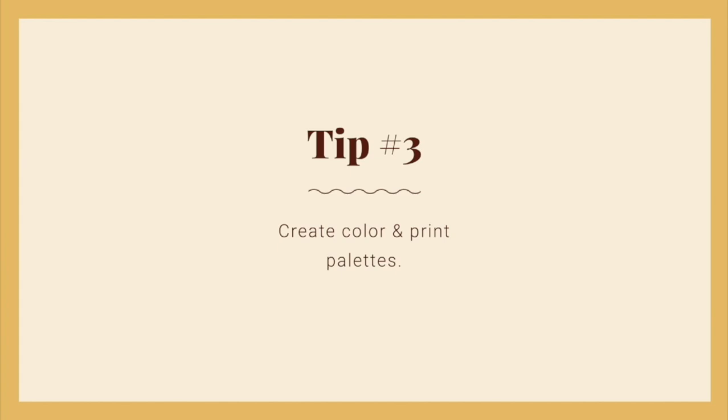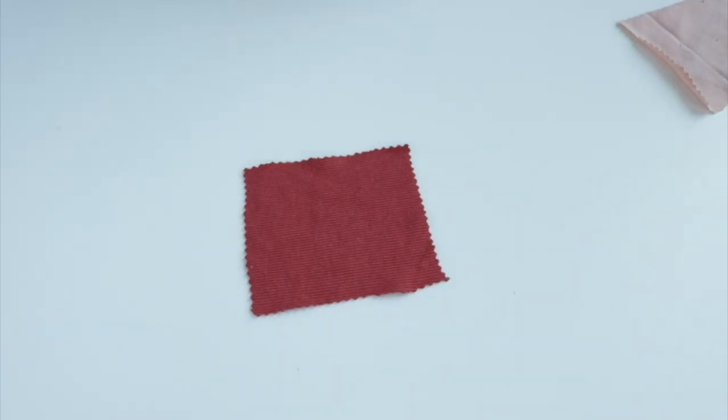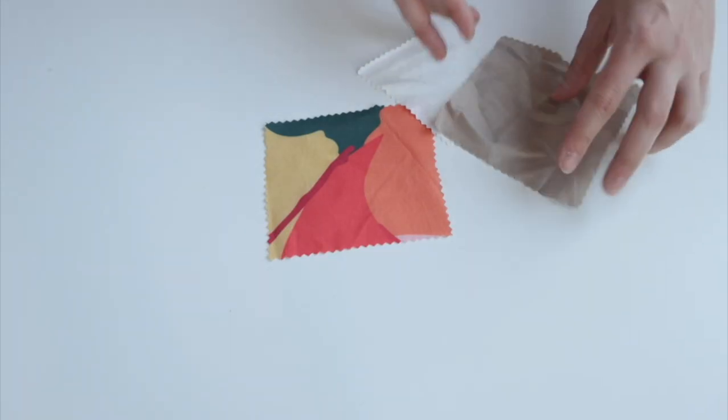Tip number three is to create color and print palettes. In Dispatch 8 of Design Your Wardrobe, we walk you through a process to create a balanced color palette. You'll organize your colors into three categories: neutrals, basics, and statement colors, and select a few prints that work with your wardrobe plans. You can approach this exercise from two different starting points — colors or prints. Whichever one you struggle with the most, start there. Neutrals are super versatile because you can wear them with anything — think black, gray, cream, and camel. You don't get a super strong sense of color from neutrals, so they won't clash with other colors, but they will help complement them.